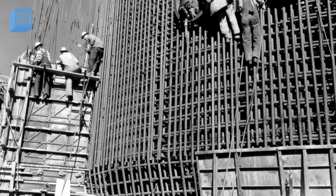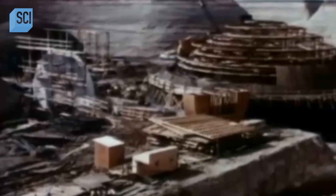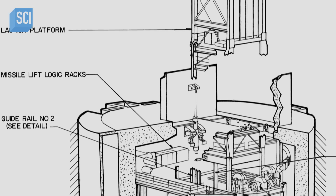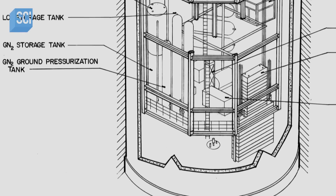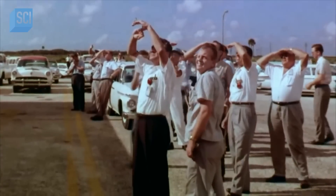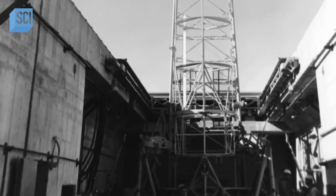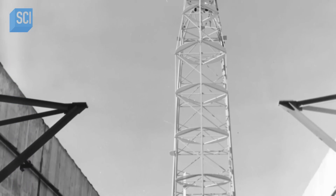They started construction back in 1959, then it was in operation from 1961 until 1965. There were 72 of these missile bases built all across the United States. The initial Atlas sites were relatively simple above-ground structures. But soon, to improve blast protection, engineers took a different approach.